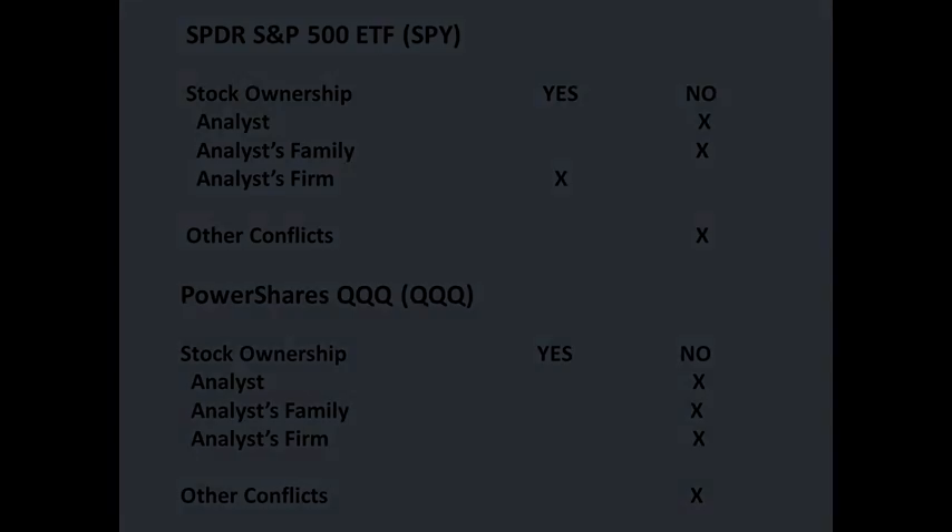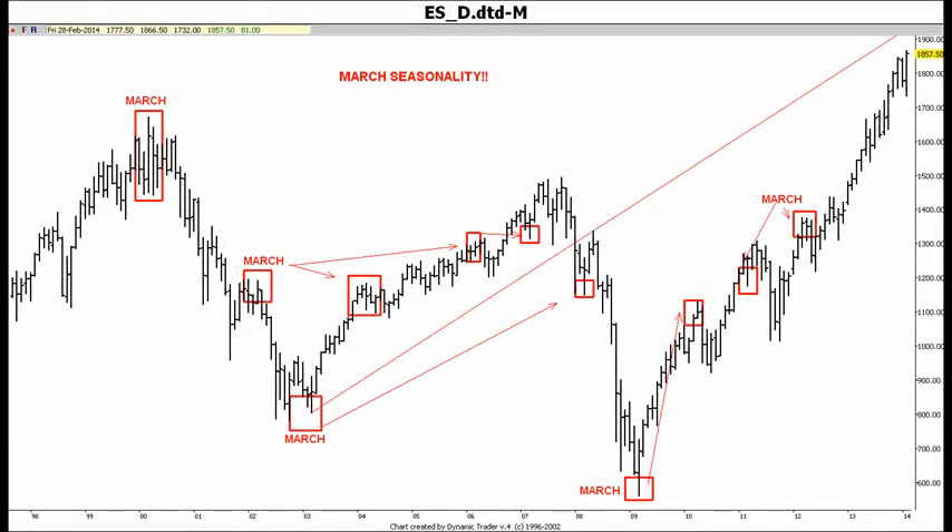Although the long-term trend remains up and there has been no major technical damage, this rally is quite extended and overdue for correction. Our models show important time factors present in early March, and our first chart shows the large number of important price swings or trend changes in both directions that have occurred in the month of March over the last several years.